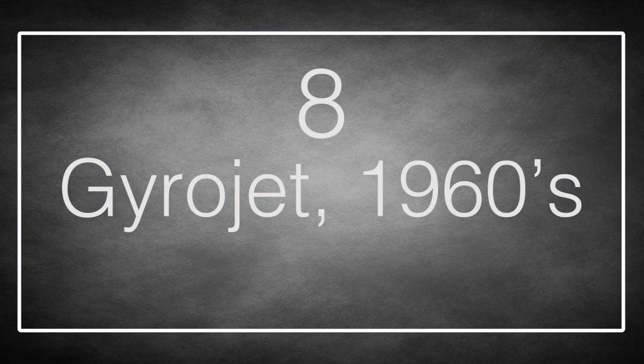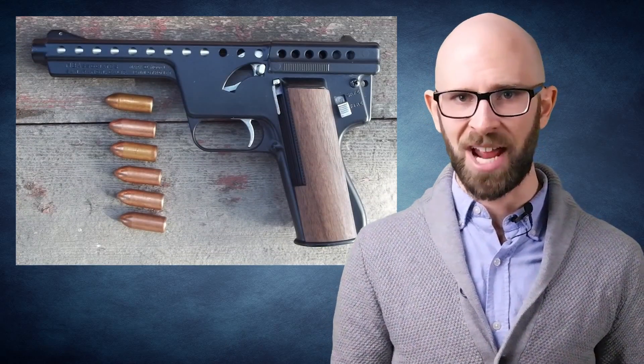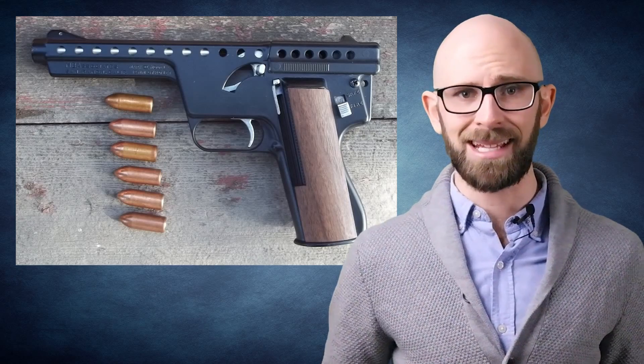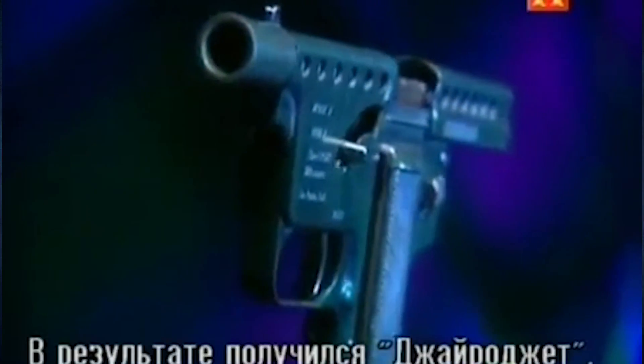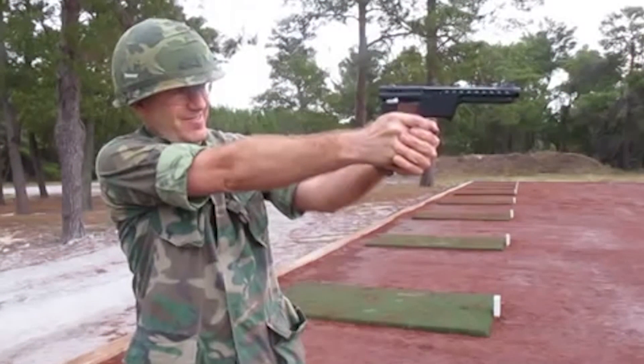Number 8: the Gyrojet. An entire family of weapons was planned, firing little rockets from the barrel instead of bullets. The result was a very low recoil firearm that launched a gyroscopically controlled rocket projectile at low initial speed and accelerated it up to a more respectable 1,250 feet per second. Originally made in 51 caliber, the Gun Control Act of 1968 necessitated a change to 49 caliber. Rifles, pistols, and other weapons were planned with calibers up to 20mm. The ammo cost about $100 a shot, and the Gyrojet was ultimately an inaccurate flop.